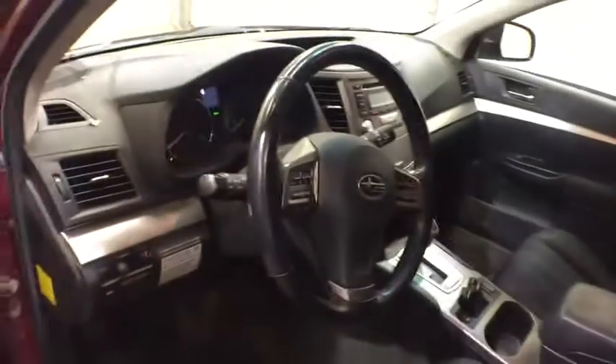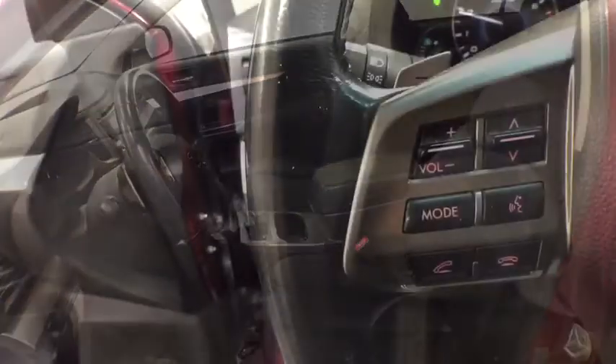Cruise control, AM-FM stereo radio, fog lights, power door locks, power windows, vehicle stability assist, daytime running lights, power seat, roof rack.